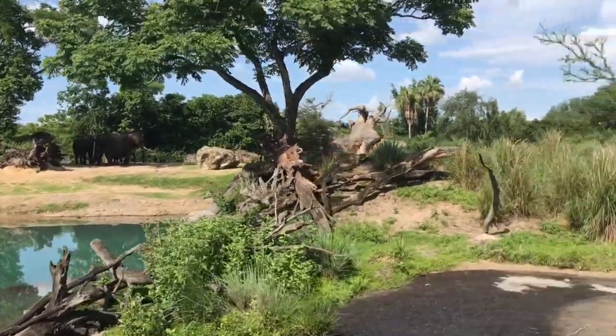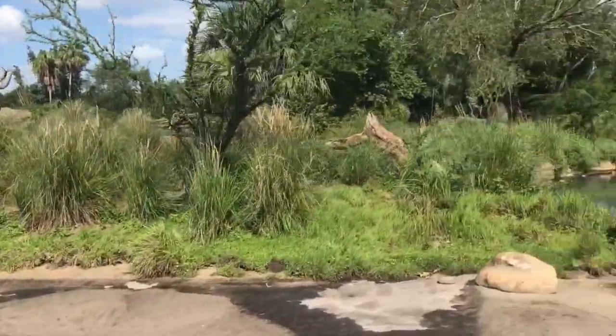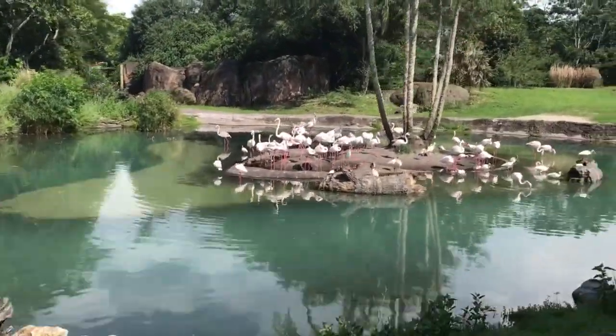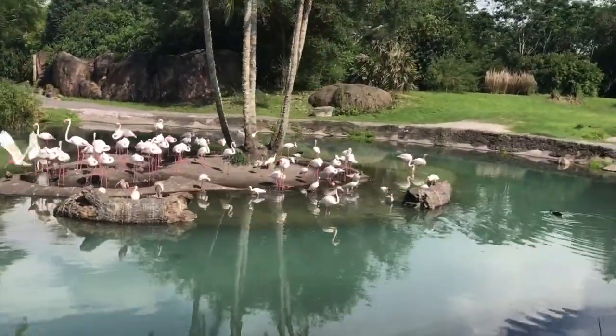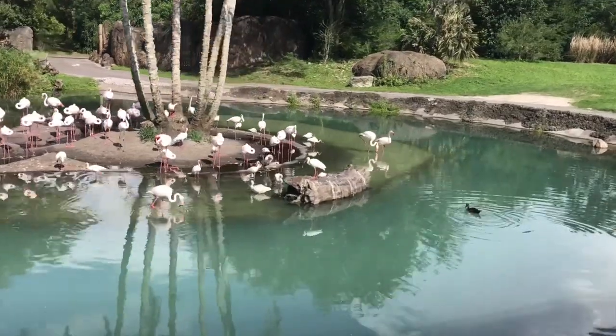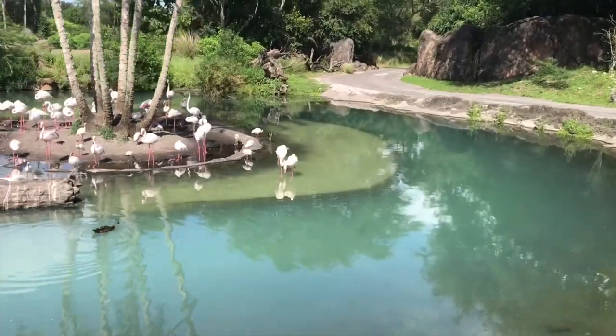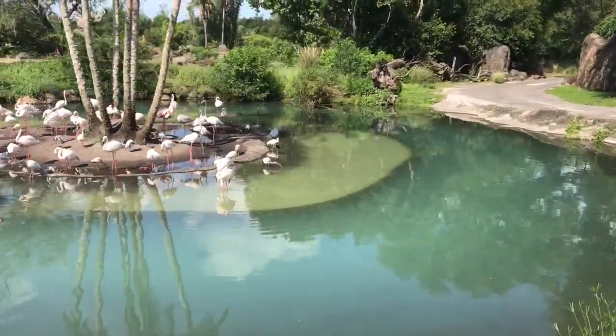Just on the other side there. On the left-hand side is a flamboyance of greater flamingo. Greater flamingo are the tallest of all the flamingo species. They get their pink color from all the brine shrimp that they eat, and that comes from all the beta-carotene they eat.